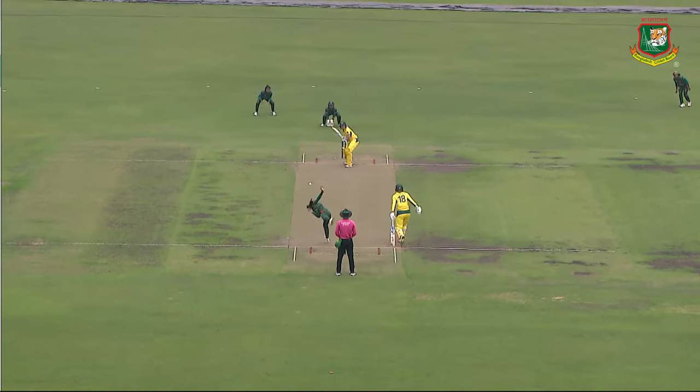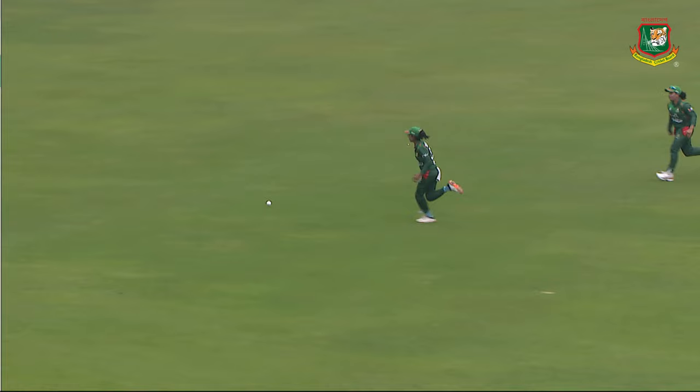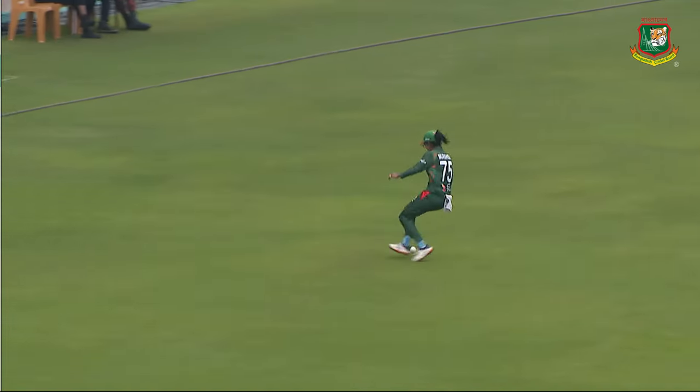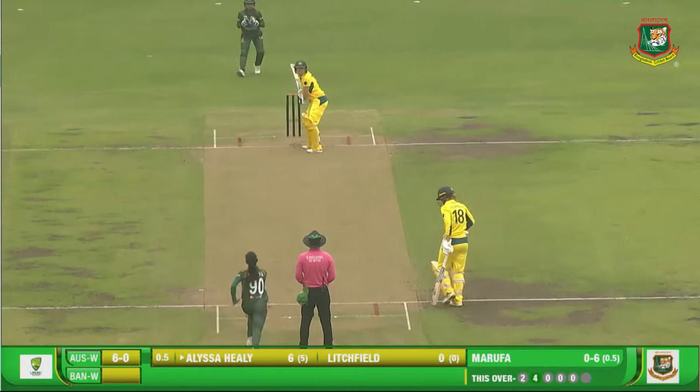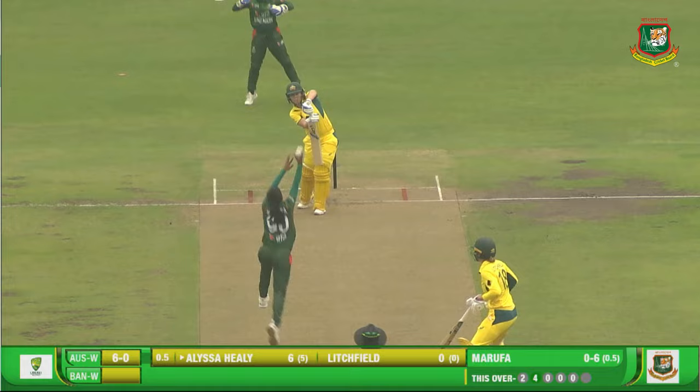First ball of the series. Off goes Marufa. Nicely driven, finds the gap right away. Australia off the mark. Pull shot, and we'll get the first boundary. India picking up four wickets last year, Marufa really became a big star for Bangladesh.